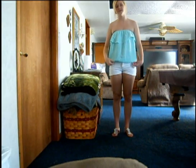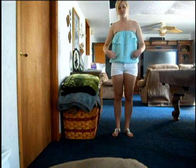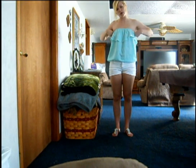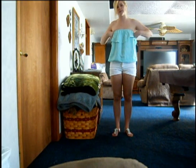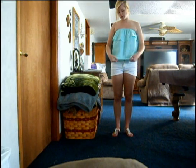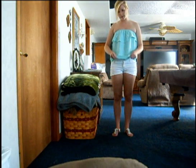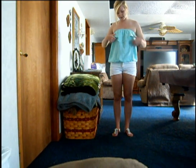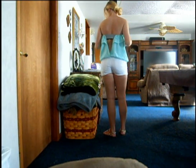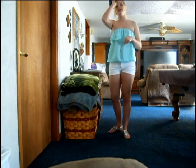Hey guys, I'm just doing a quick outfit of the day. We're gonna start off with my shirt — I got it from Paxson, it was in one of my previous hauls from the Omaha shopping mall. You can learn more about the shirt there. It just has this little elastic thing on the bottom, a cute little ruffle, and it looks like this in the back.